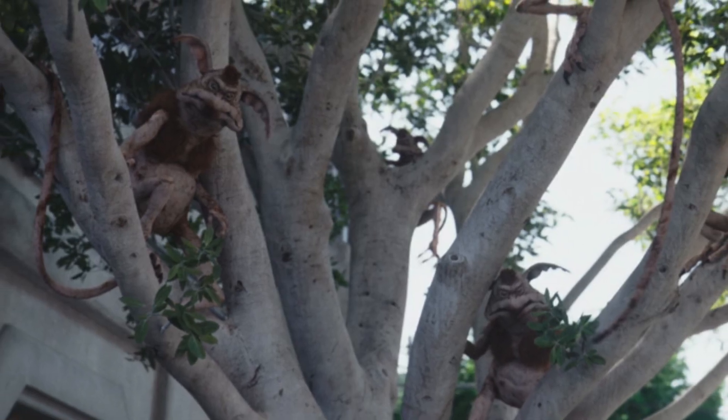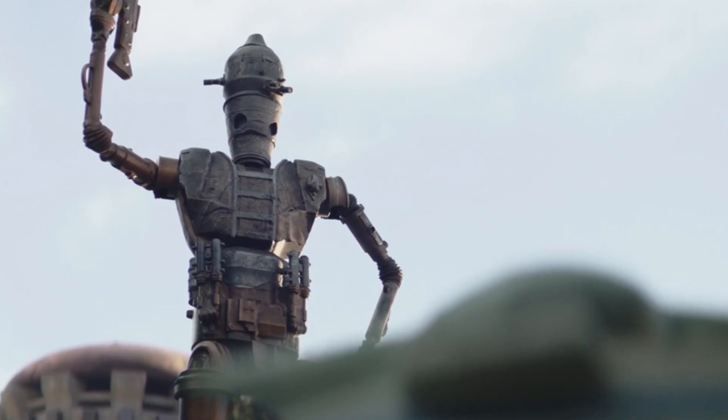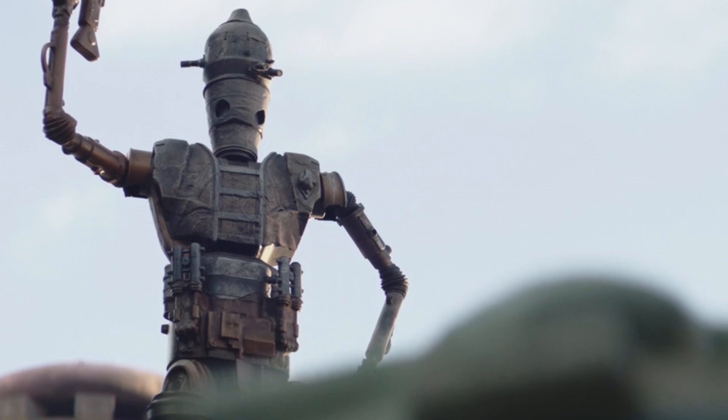How about a little Kowakian space monkeys in Navarro as well? And of course the IG-11 statue, which we learned is actually made out of his body parts.